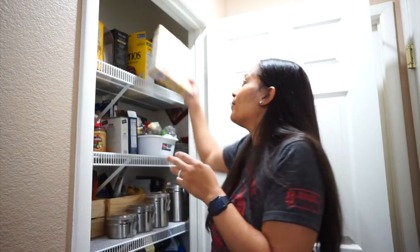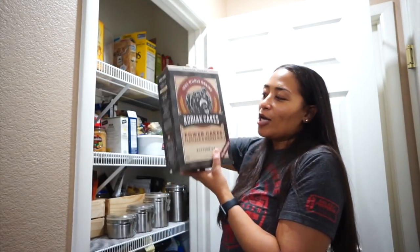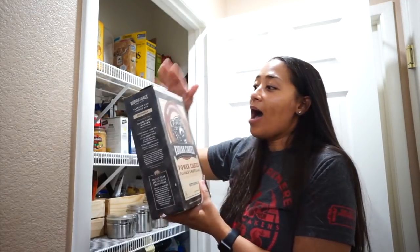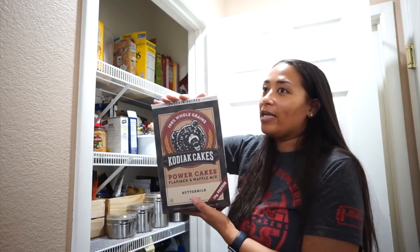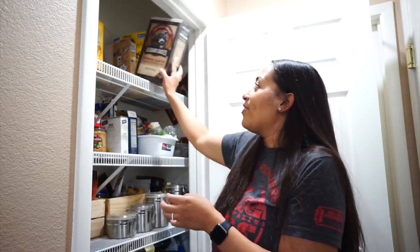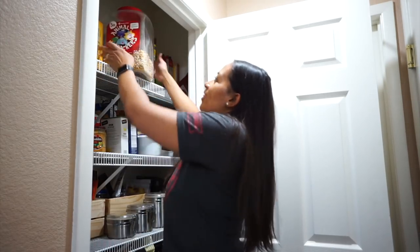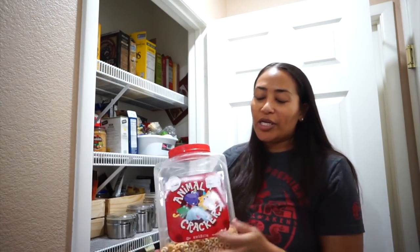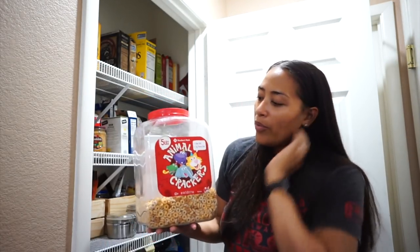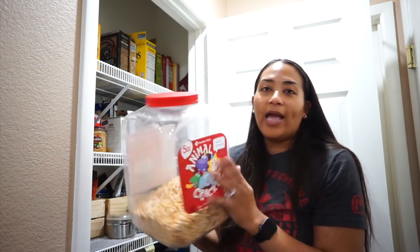We also have Frosted Mini-Wheats in Vanilla Latte flavor — it's pretty good, it actually tastes just like a latte. This is not cereal, but we have a box of Kodiak Cake Mix for flapjacks and waffles. I like to use this instead of regular pancake mix because it gives me more protein. I also have a container that I recycled — it originally had animal crackers, and when those were done I refilled it with Cheerios and multi-grain Cheerios.